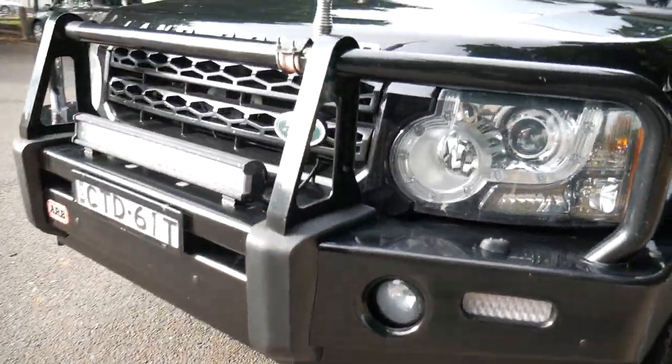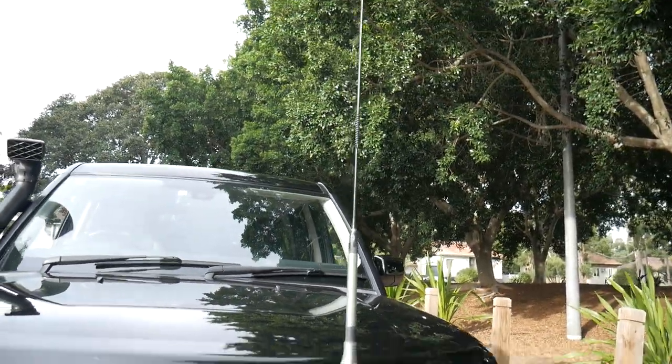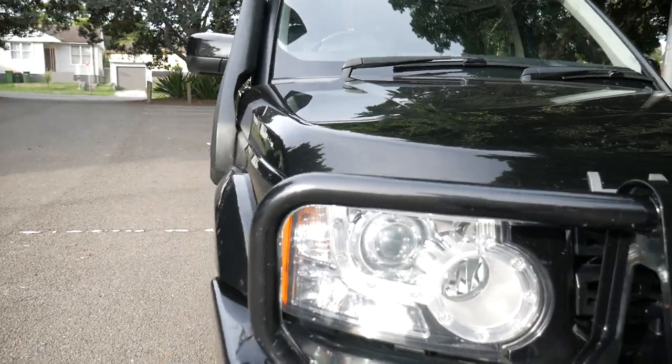The black colour-coded bull bar — look at the condition of it. Immaculate. LED lights, a nice aerial, and a towing package.